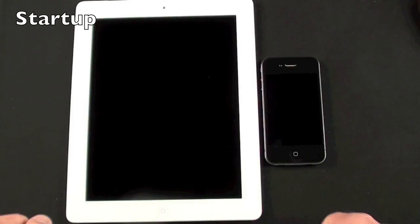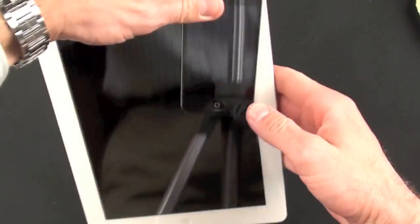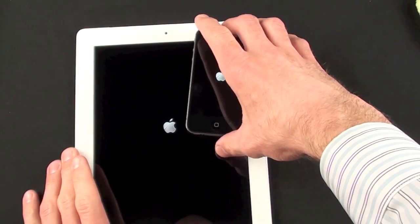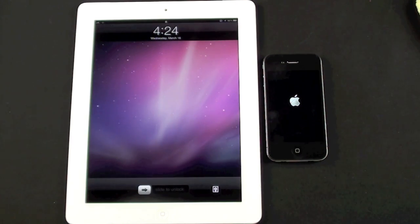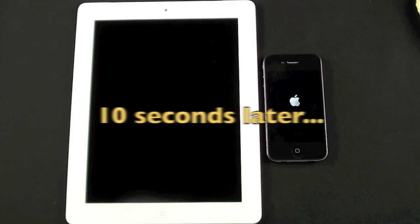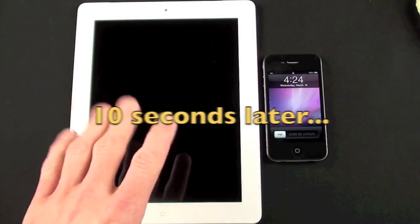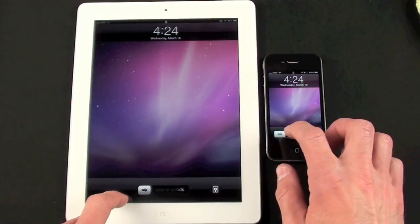My first test is a boot speed test. The iPad 2 was quite a bit faster — almost twice as fast. Now let's unlock.